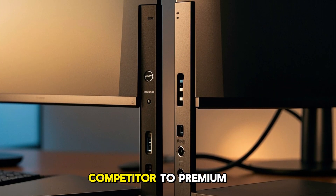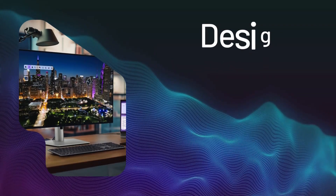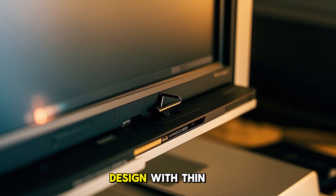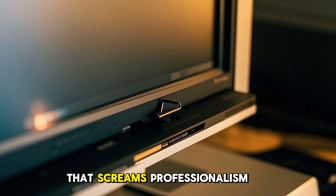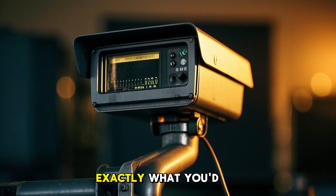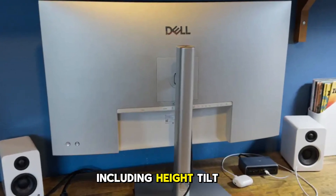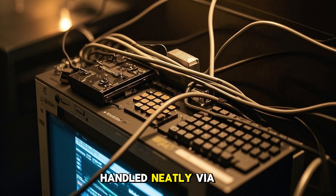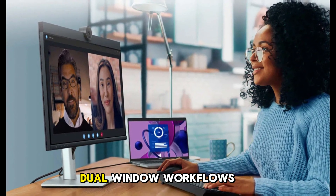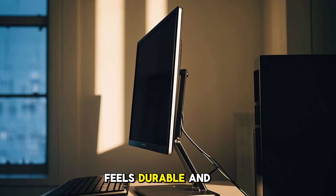These features make it a serious competitor to premium displays from LG or BenQ, but with better port selection and Dell's well-earned reliability. The U3223QE features a minimalist design with thin bezels and a sleek matte silver stand that screams professionalism. The base is sturdy without being bulky, and the overall build quality feels premium — exactly what you'd expect from Dell's UltraSharp line. The stand offers full ergonomic adjustments including height, tilt, swivel, and pivot. Cable management is handled neatly via a center column pass-through. At 32 inches, it's large enough to support full multitasking and dual-window workflows, yet not overwhelmingly big for most desks.